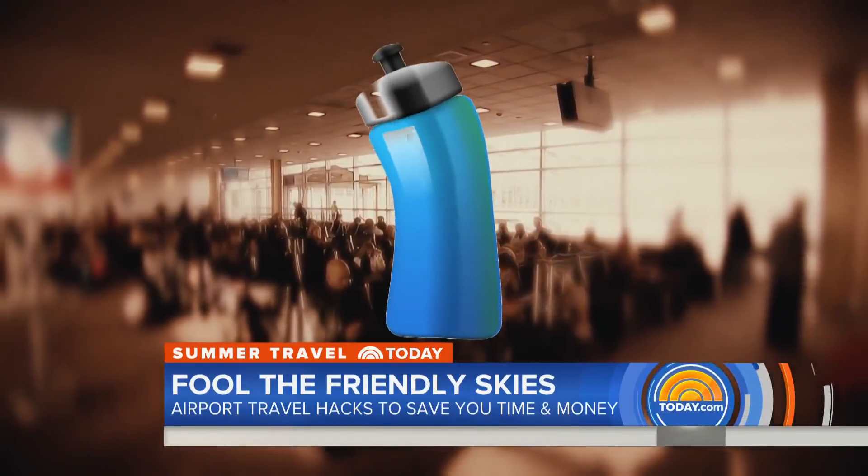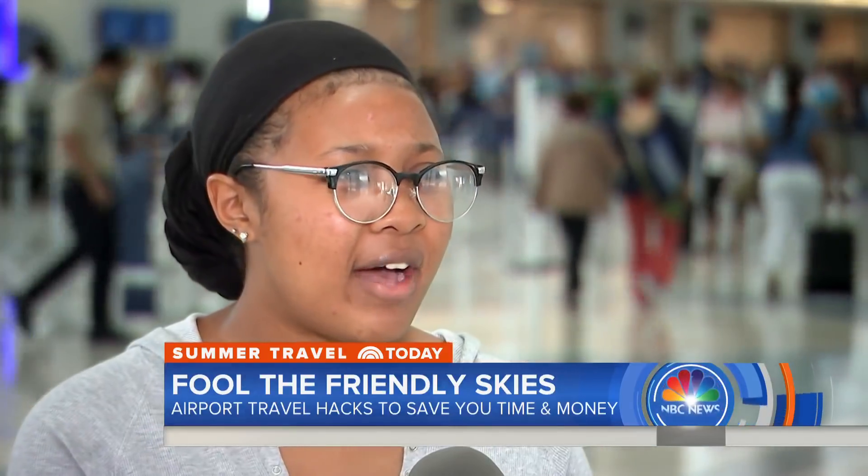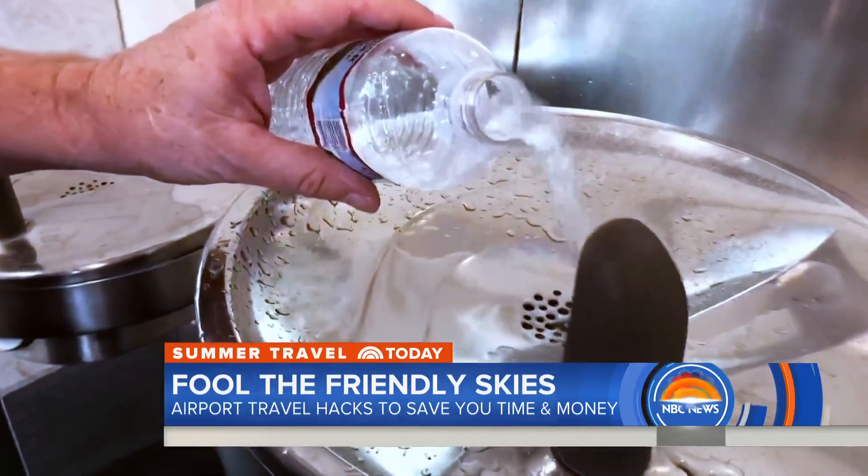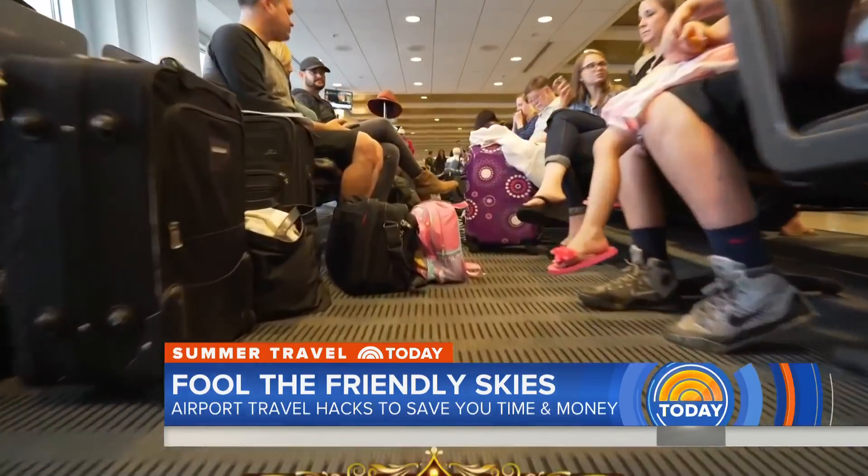Why should you have an empty water bottle for your trip? The truth is you can fill it up at the water fountain once you're past security, because water over there costs like four dollars.